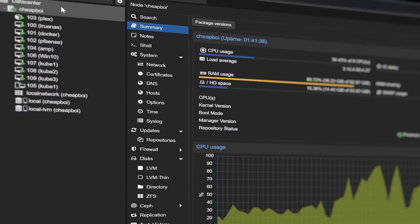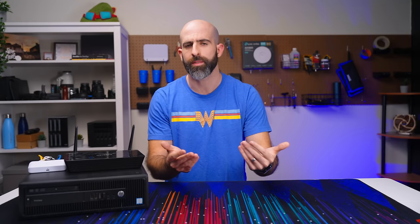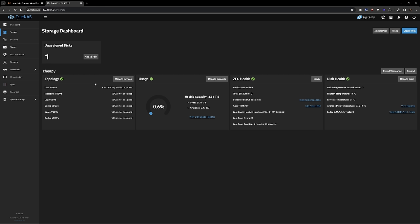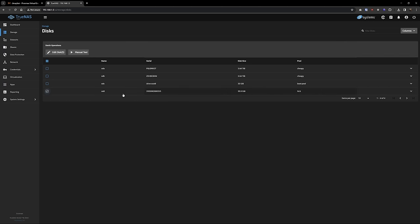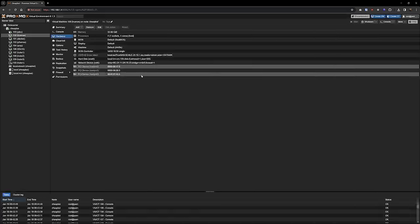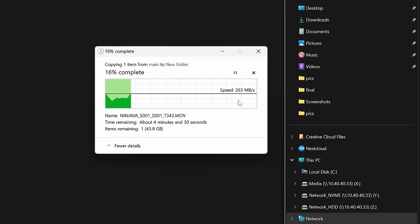I'm running Proxmox, and within it the first thing I set up was my TrueNAS VM. To get the most out of my drives I passed through the entire SATA controller to TrueNAS so it has direct communication with the drives. I created a simple ZFS mirror with my two 4TB drives and set up some SMB shares. I also gave the VM 32GB of RAM. For high-speed networking, the dual 2.5-gigabit NIC is passed through as well, and I tested throughput on the mirrored pool — we were able to saturate the 2.5-gig connection.